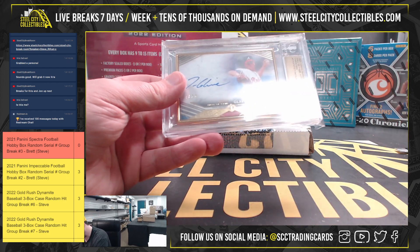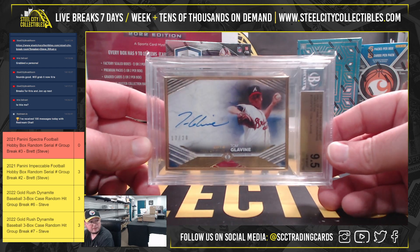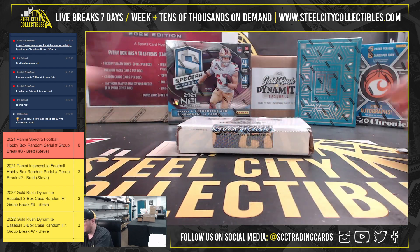We are going to have a 2021 Topps Transcendent Hall of Fame variation autograph — Tom Glavin, 17 of 20. That's a BGS 9.5 with a 10 grade on the auto.